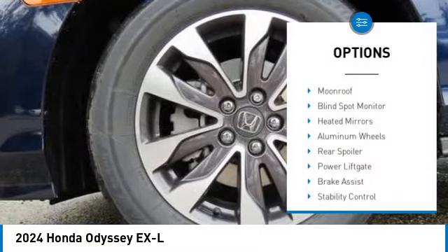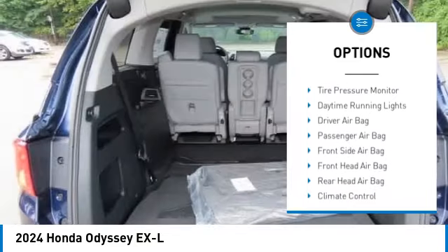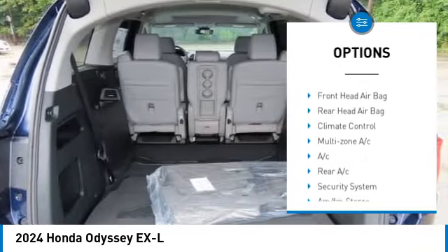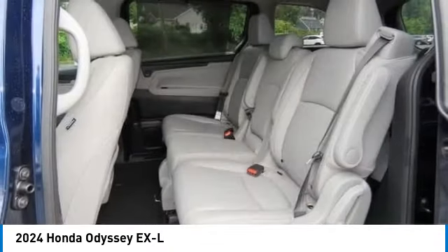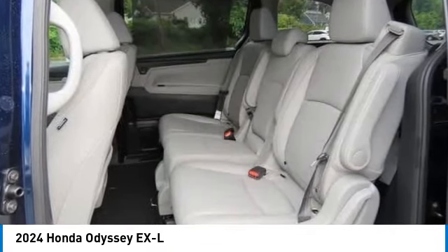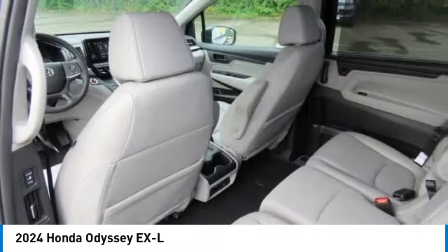Some of this vehicle's great options include: moonroof, blind spot monitor, heated mirrors, aluminum wheels, rear spoiler, power lift gate, brake assist, stability control, tire pressure monitor, and daytime running lights. Come see the car for yourself.